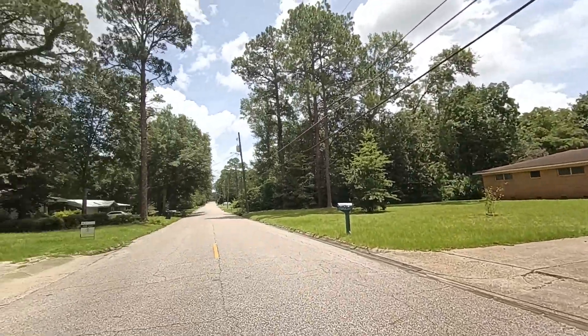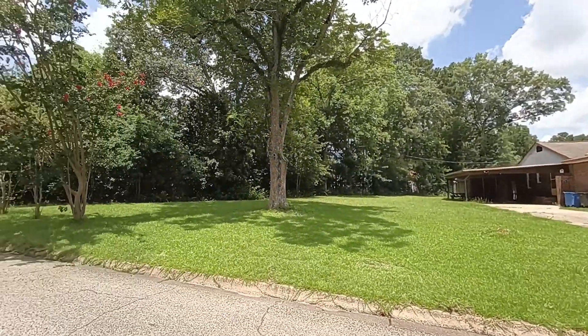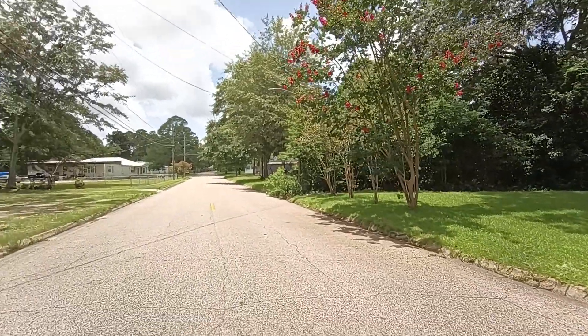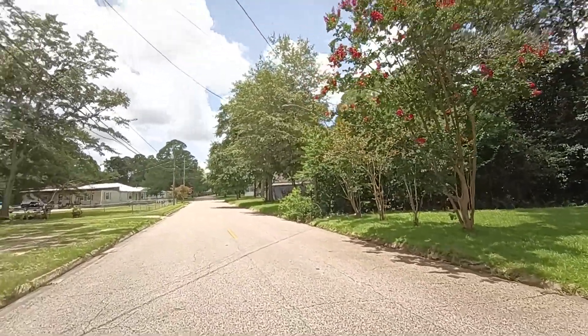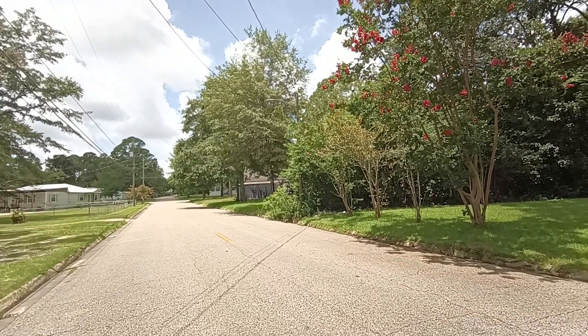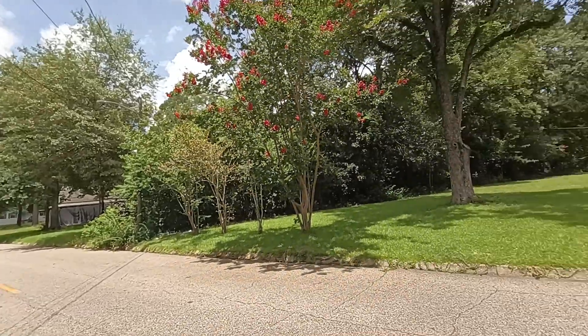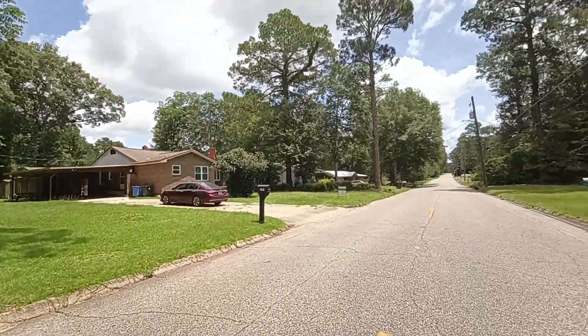You might find a house that needs a bunch of work next to a house that's just been completely redone. This happens to be one of those — not that it's been completely redone, but that house right there needs a lot of work, but the one directly across the street has been completely redone and it's really, really cute.